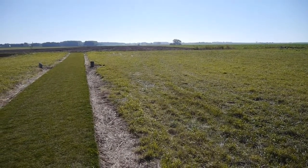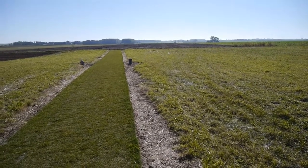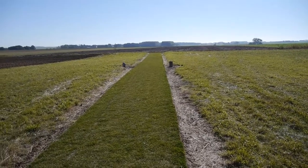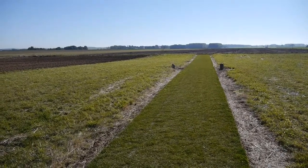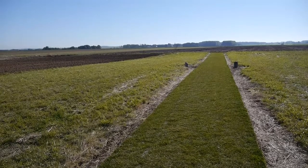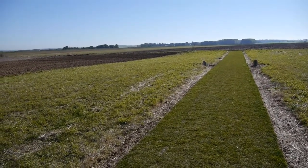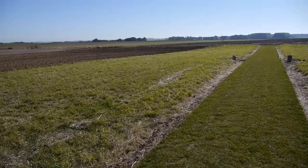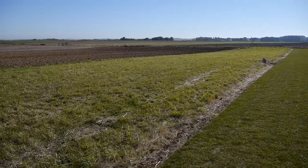Having crossed the DQ line, we come to the village of Cagnicourt there in the distance, and the Canal du Nord is just the other side of that. After the DQ line was captured on the 2nd of September, the Germans retreated to the Canal du Nord.